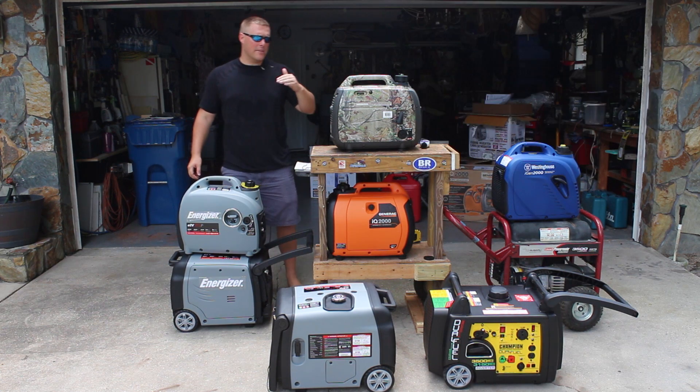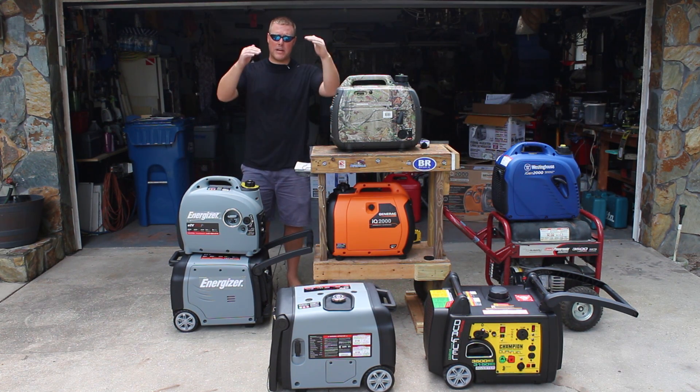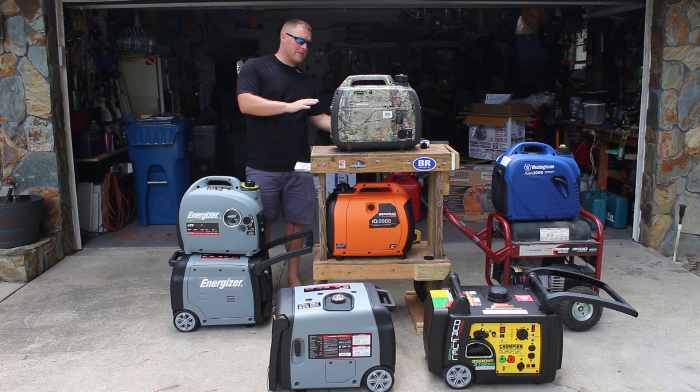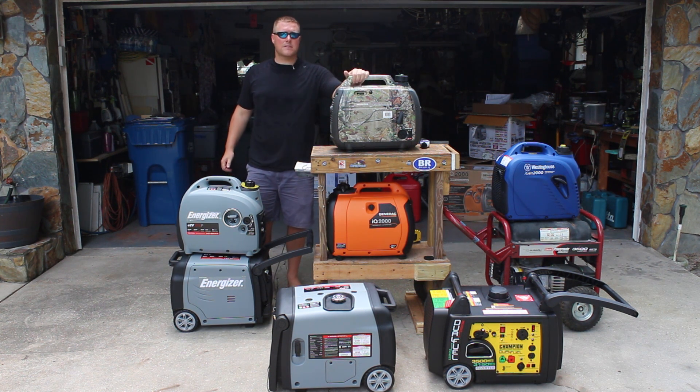We're going to have a full write-up on this on generatorpowersource.com. We'll break down the prices and the different specifications that will help guide you. We just wanted to give you a visual representation of these generators and give you an idea of what's available. Thanks for watching — subscribe, give us a thumbs up, and we'll be back for more videos next time.